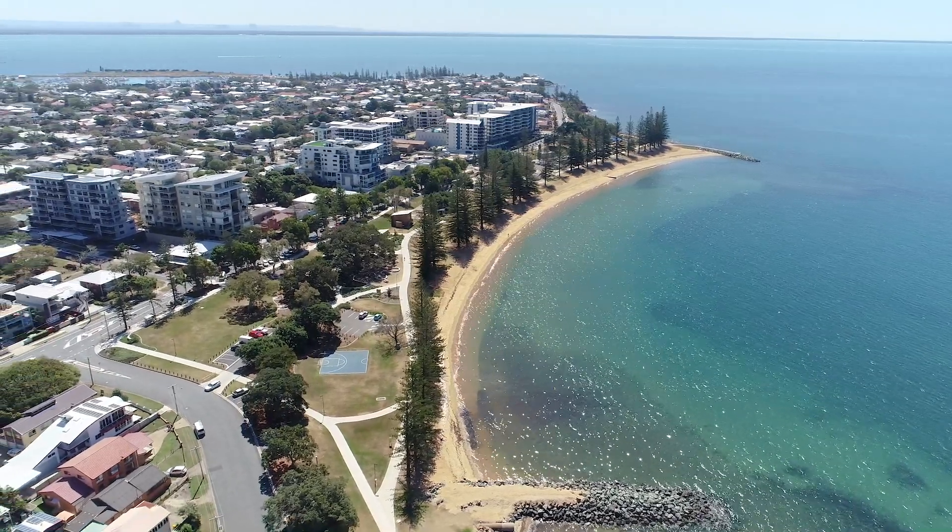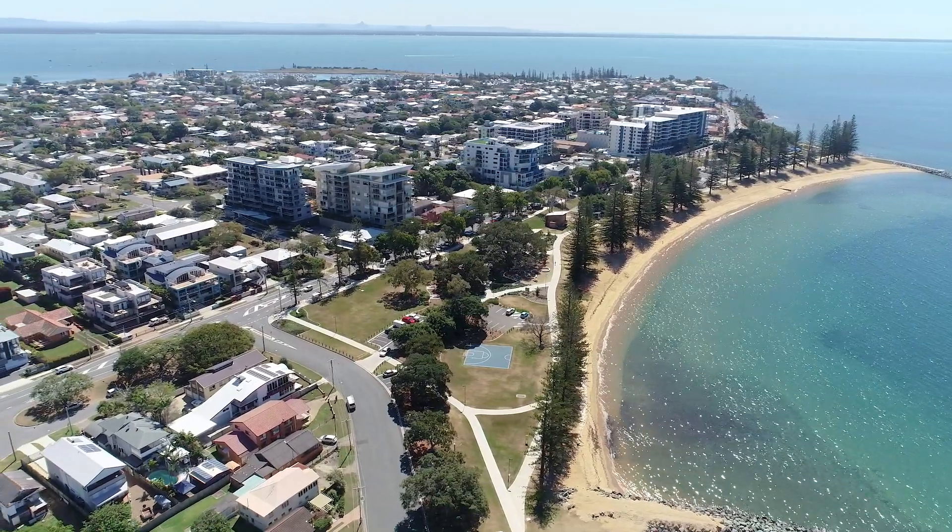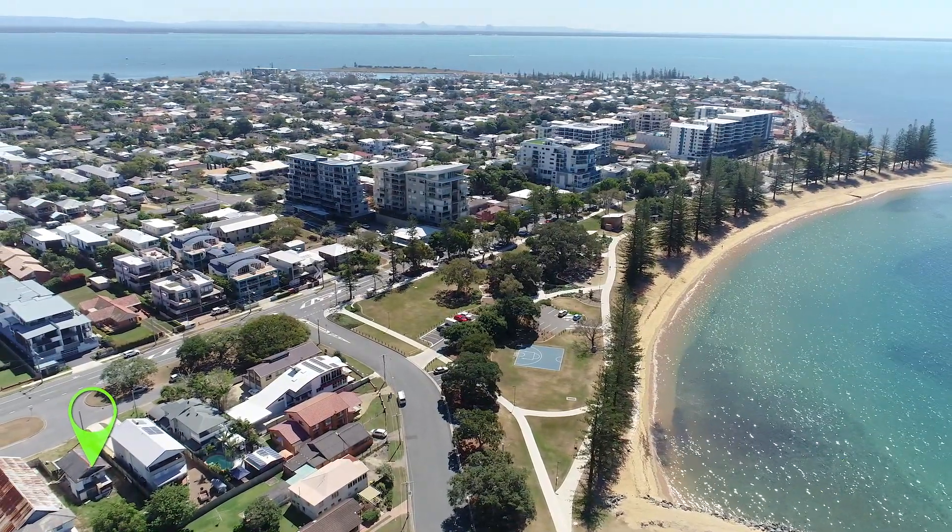Today it's our pleasure to show you a stunning unit site complete with a development approval right around the corner from all of this.